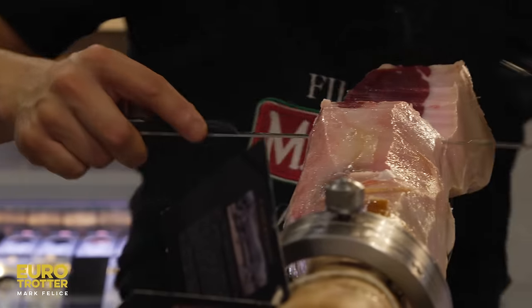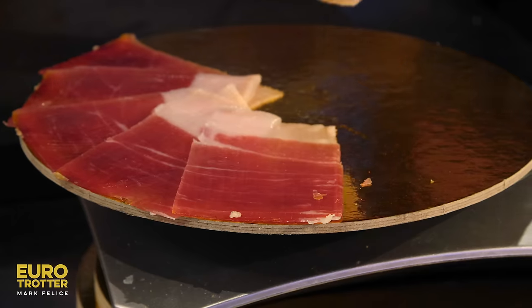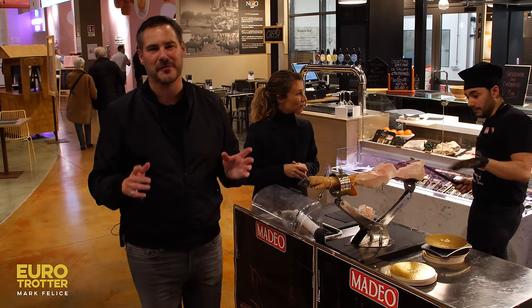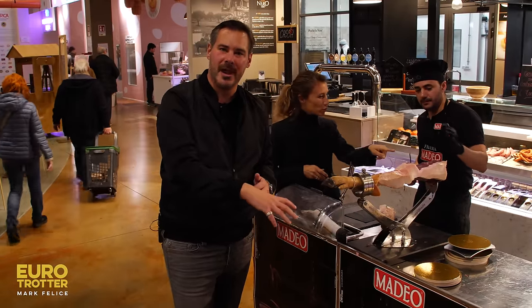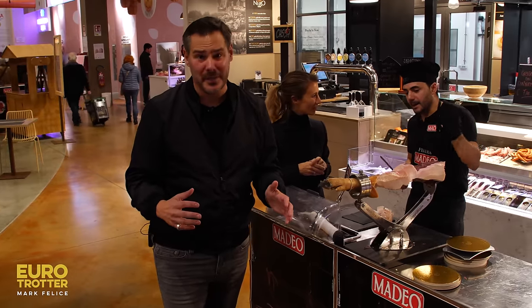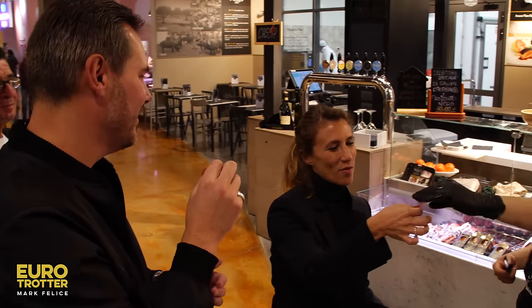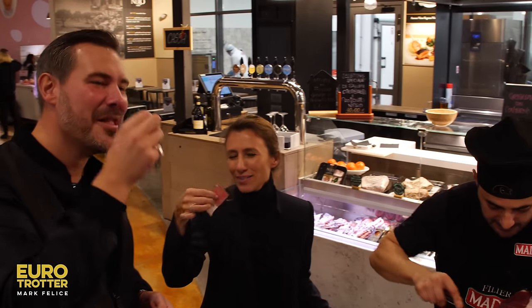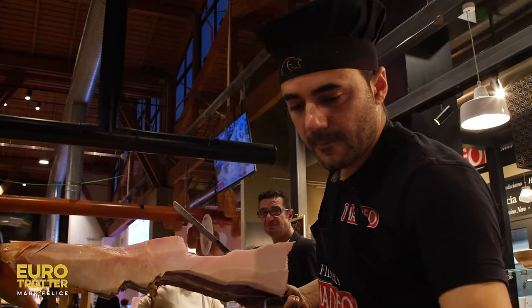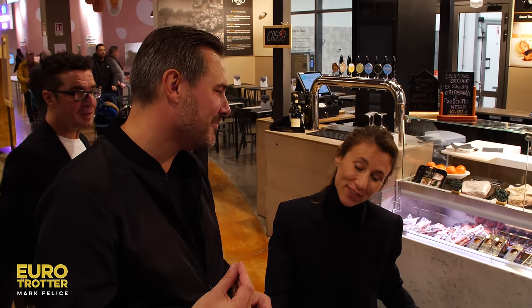Look at this glistening, beautiful prosciutto — from Calabria. This is the pata negra italiano. This is what's so special about Fico Eataly World: you can literally move from one area to the next, tasting the different regions of Italy, right here under one really big roof. The flavor is strong. It melts in your mouth — the perfect balance of sweet and salty, the buttery finish of the prosciutto. It's outstanding.